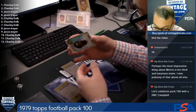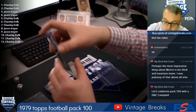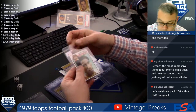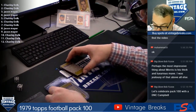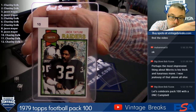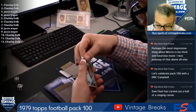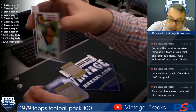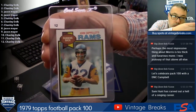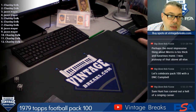Spot eight, Reggie Rucker. Danny Buggs at nine. Chanley, spot ten, Jack Tatum. Pat Leahy at eleven. And Chanley, spot twelve, John Capaletti. 79 football, Pack 100. We are running a winner.